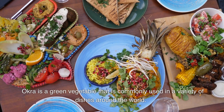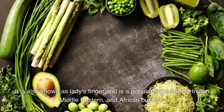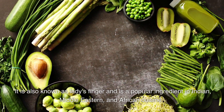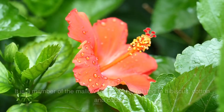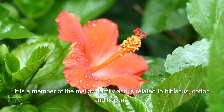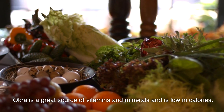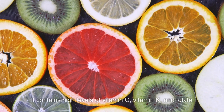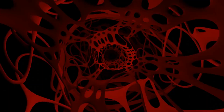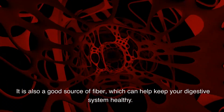Okra is a green vegetable that is commonly used in a variety of dishes around the world. It is also known as lady's finger and is a popular ingredient in Indian, Middle Eastern, and African cuisine. It is a member of the mallow family and is related to hibiscus, cotton, and cocoa. Okra is a great source of vitamins and minerals and is low in calories. It contains high levels of vitamin C, vitamin K, and folate, and is also a good source of fiber, which can help keep your digestive system healthy.